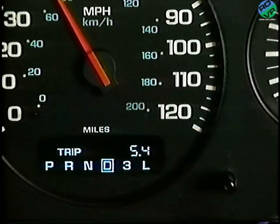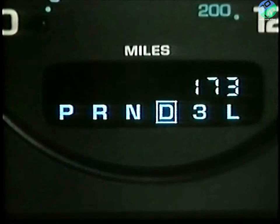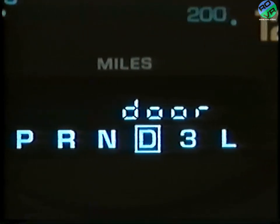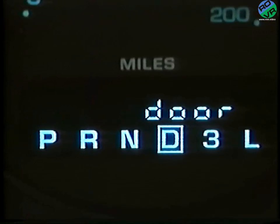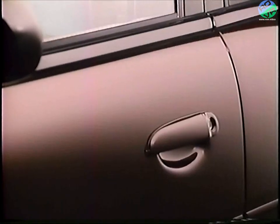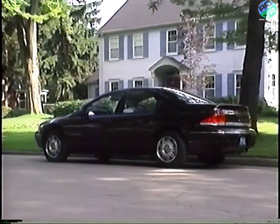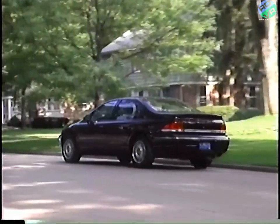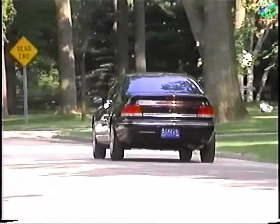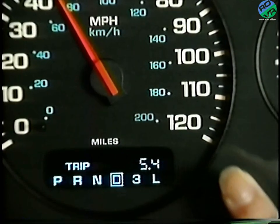Press and release the trip button a second time to return to the odometer. Your trip message center also gives you an added measure of safety. If a door is still open when you begin to move your car, the word 'door' will replace the odometer display and a chime will sound once. Close the door and the previous display reappears. Remember, each time you restart your car after a stop, the odometer reappears, even if you have been using the trip odometer when you turned off the ignition. Your trip odometer has continued to record mileage, so just press the trip button to return to it.